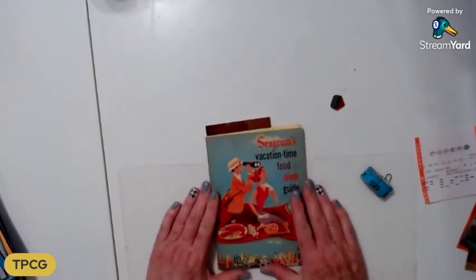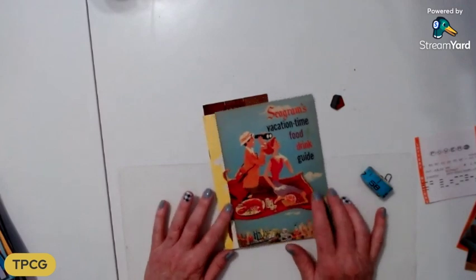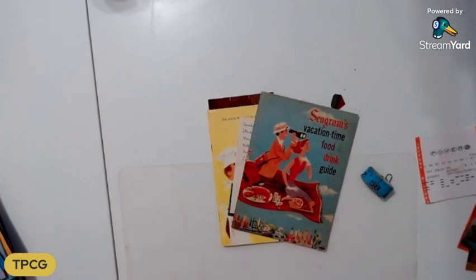Thank you again for joining me. I've been on here for half an hour and I will be back for part two of my estate sale haul. Stay tuned!